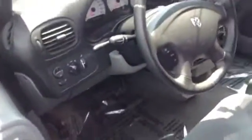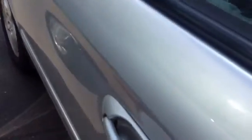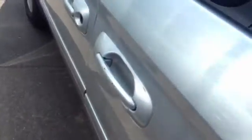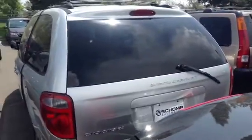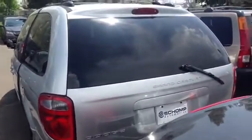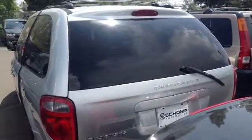Kind of tight here, I apologize. Hang on the handle there. So that's a pretty good walk around on the van there.